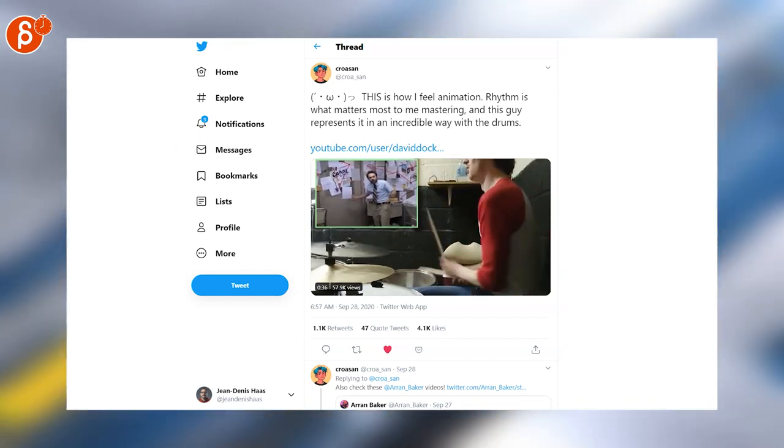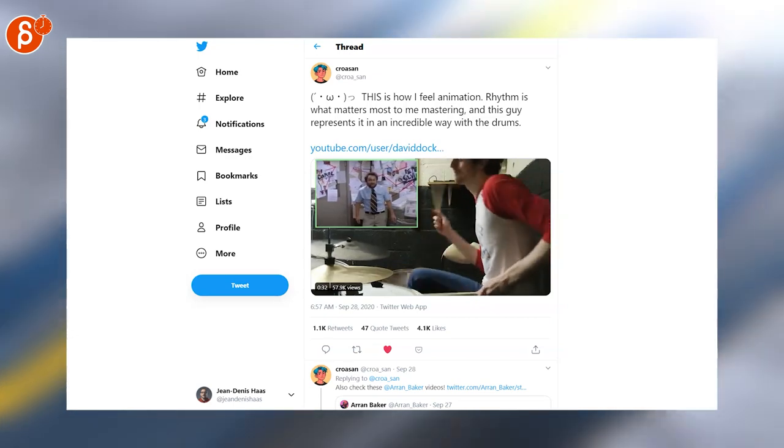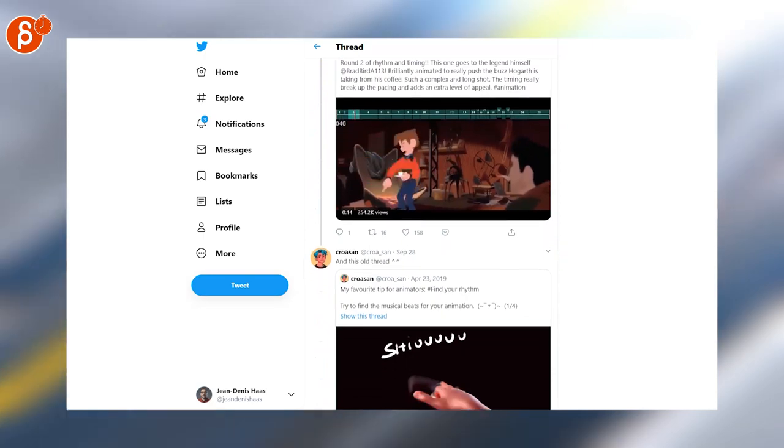Cool thread from Croissant talking about how he feels animation is more about flow and rhythm — kind of piggybacking off last week's Animation Minute post that I featured of his, where he has a really cool shot with nice animation and camera move, talking about flow and rhythm.